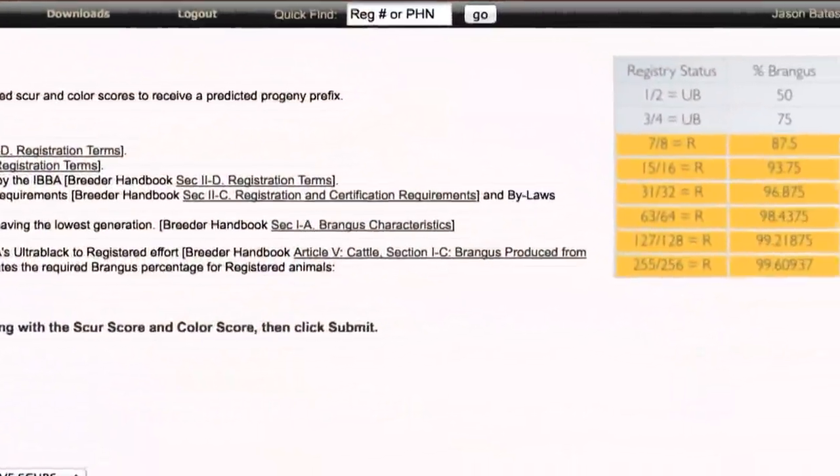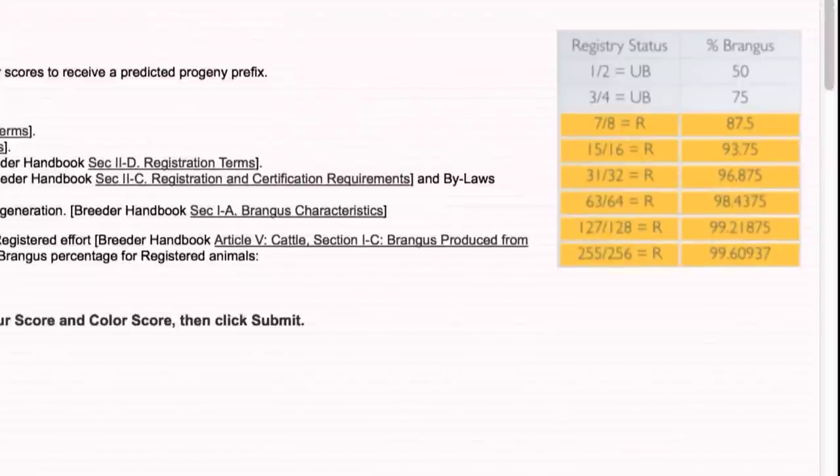There is a table on the breed predictor page as well that helps explain that a little bit more in depth. In the top right corner, there's a small table that will identify the minimum required percentage to become an R animal.